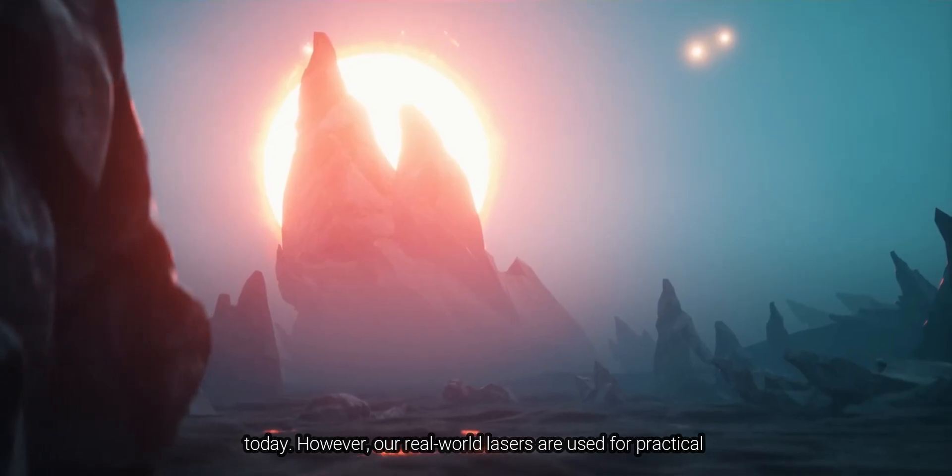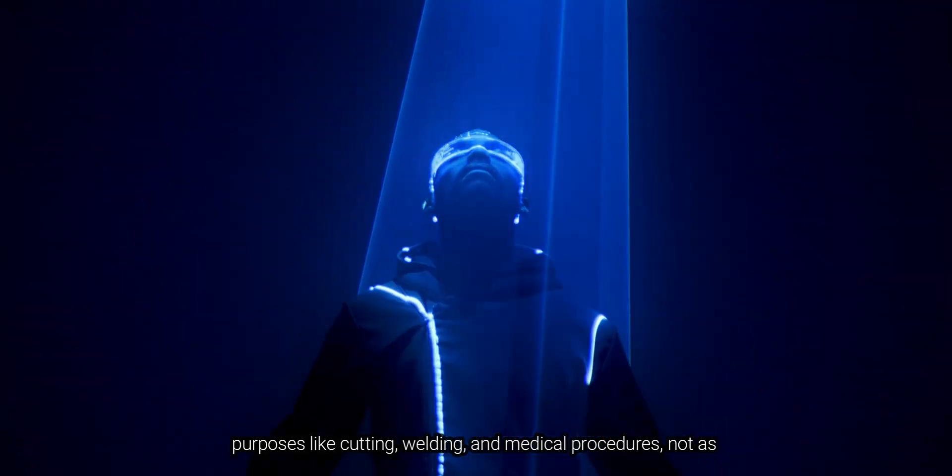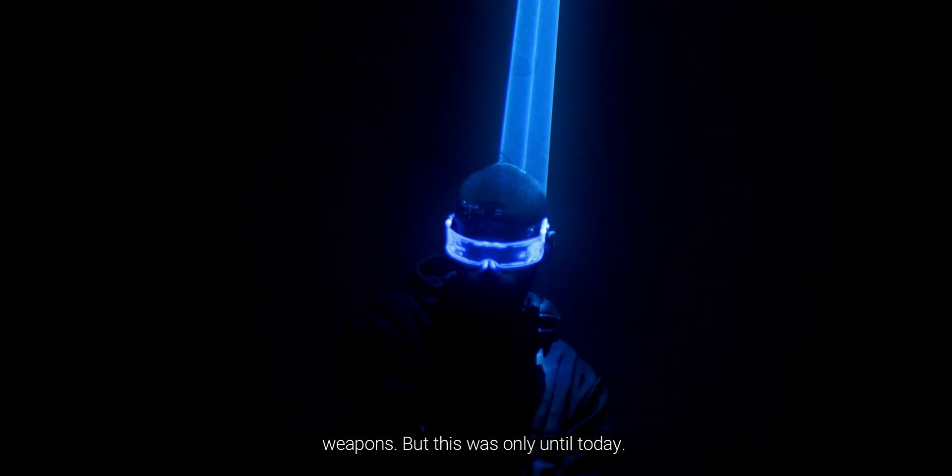However, our real-world lasers are used for practical purposes like cutting, welding, and medical procedures — not as weapons. But this was only until today.